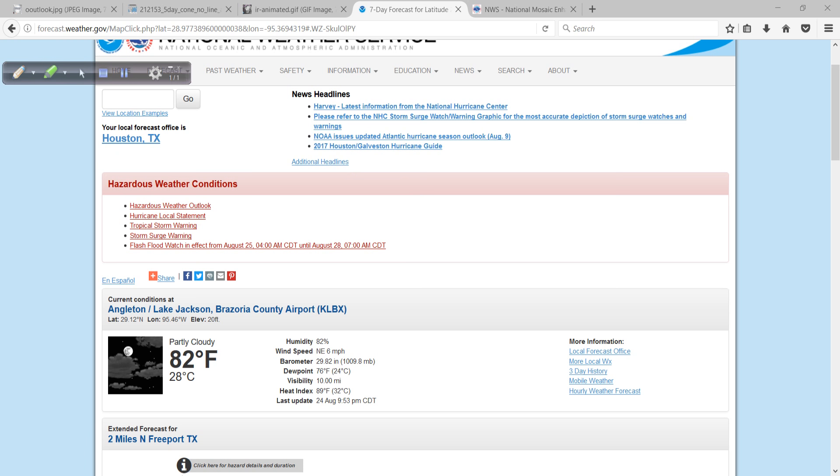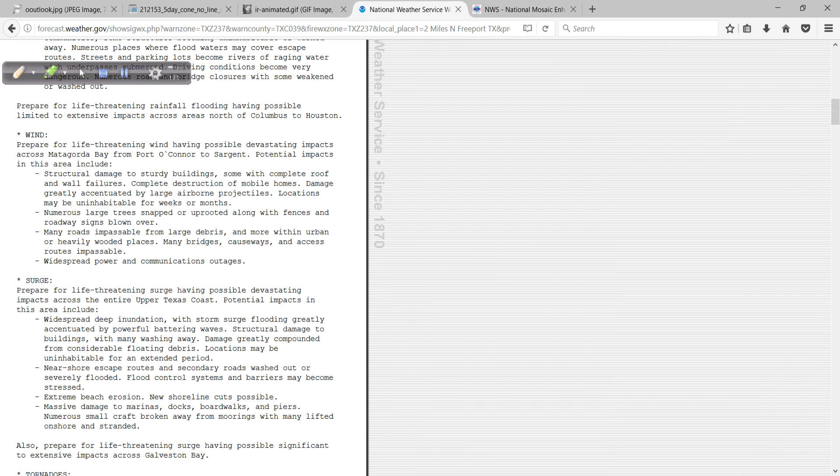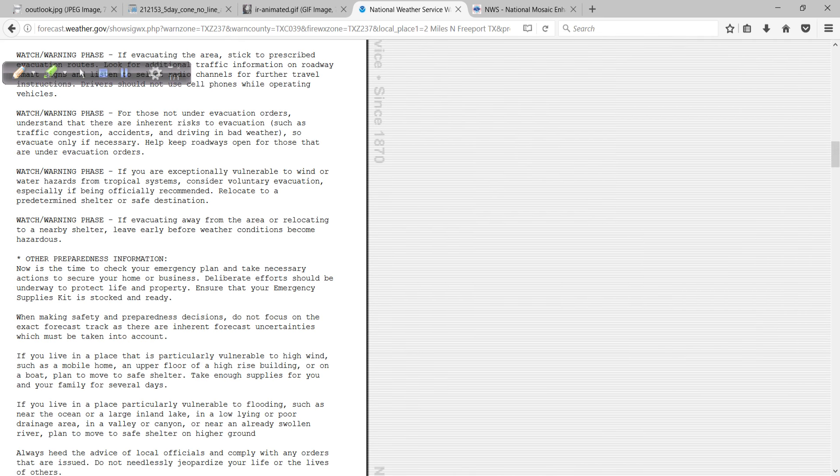If you click on the hurricane local statement, as an example, it is issued by your local office — in this case, the Houston-Galveston, Texas office. It gives you the time stamp, how up to date it is, and this is updated several times a day. There are all kinds of products and information listed within the statement. Wind, surge, all kinds of information — a lot of it. And it might seem like a lot, but read it.